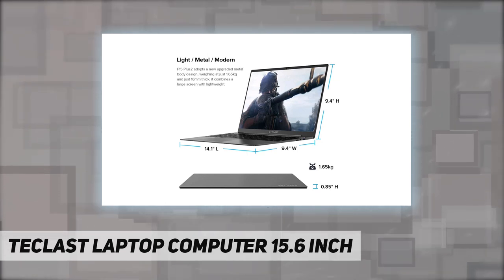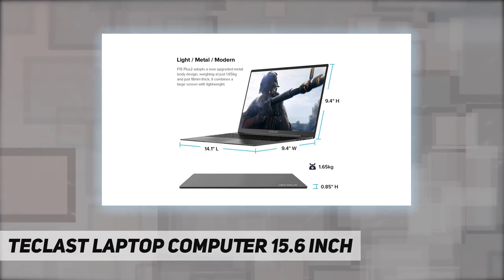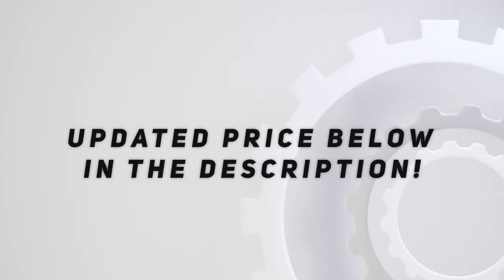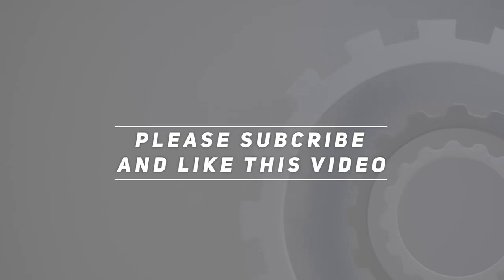We offer a one-year warranty for every laptop and are here to solve any issue for you. Check out the video description for the updated price. Thank you for watching — please subscribe and hit the like button.